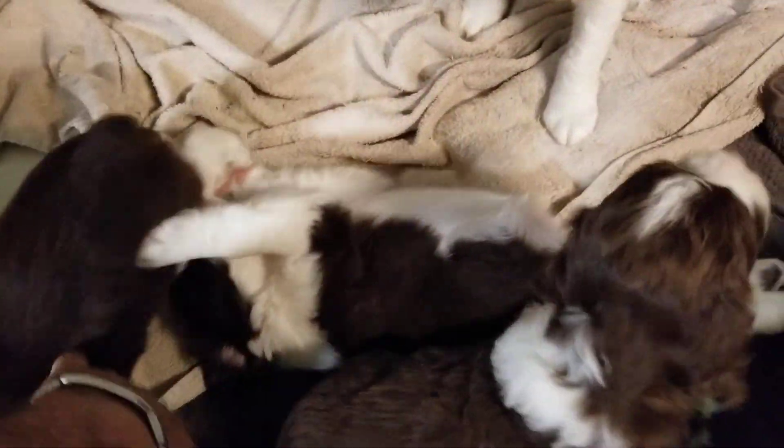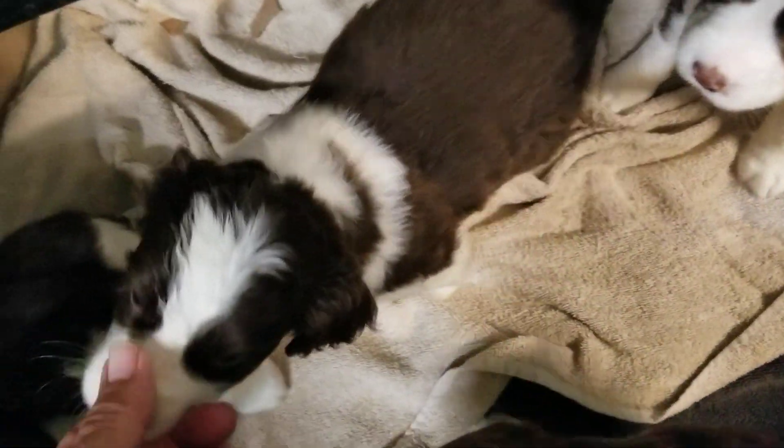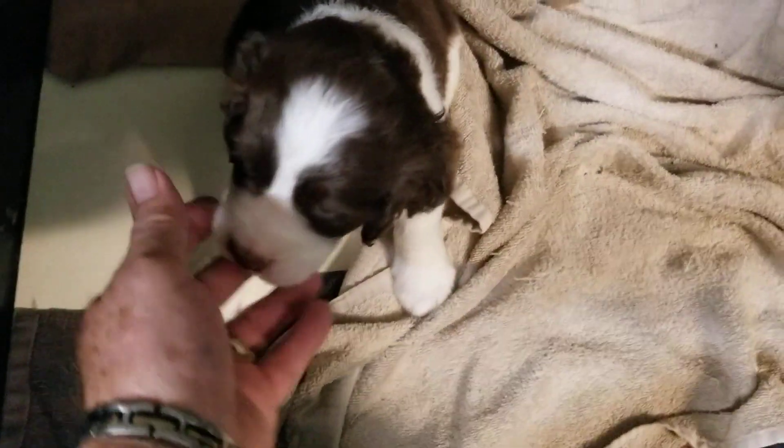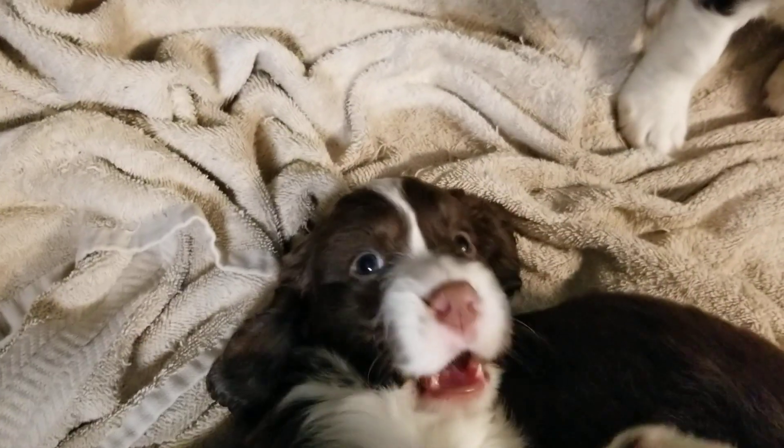And then we have puppy number three right here — they're all just so gorgeous. There's a little brown liver spot there on the collar. And then here is puppy number four — it has another little liver spot but on the other side of the collar. There's puppy number four right there, and then whoopsie-daisy, there's puppy number five.